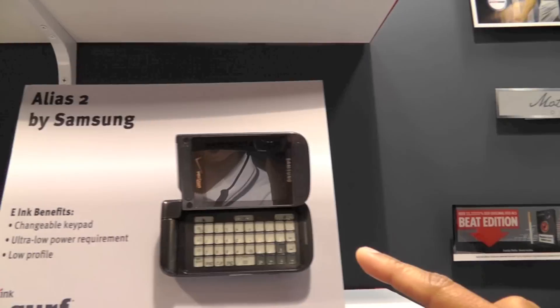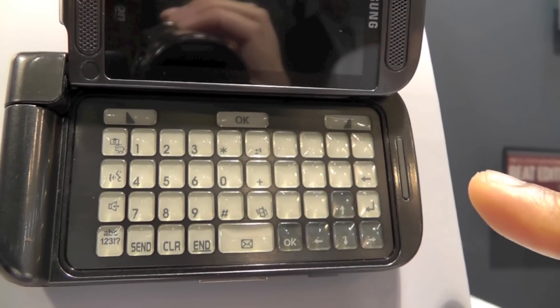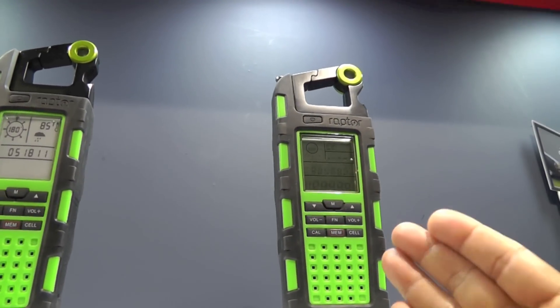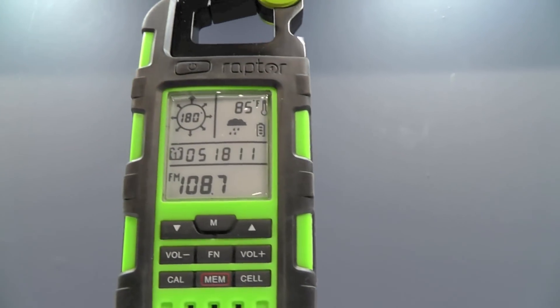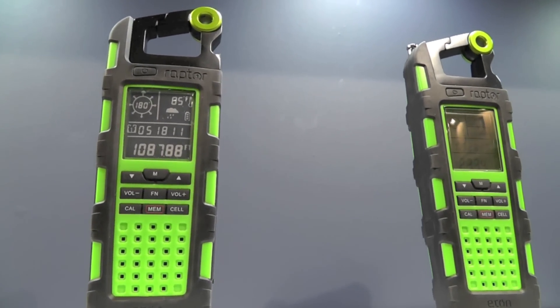We've got the Samsung Alias 2 cell phone with a changeable keypad that is an e-ink display, allowing you to change the keypad depending on the application. Here's another example of a surf display in comparison to an LCD — on my right is the LCD monochrome display and then there's the e-ink display. In high ambient applications like an outdoor GPS type setting, you can see there is almost like a day and night difference.